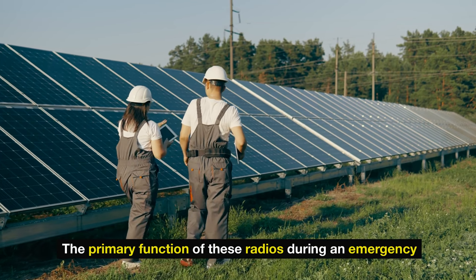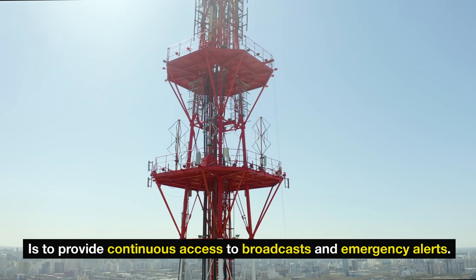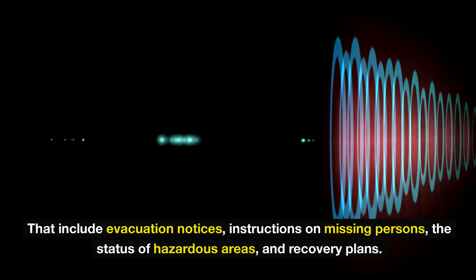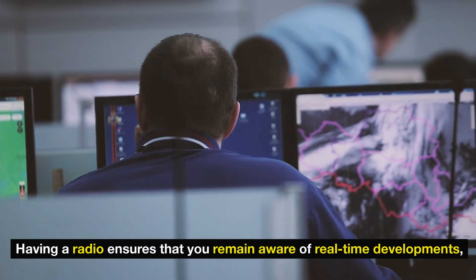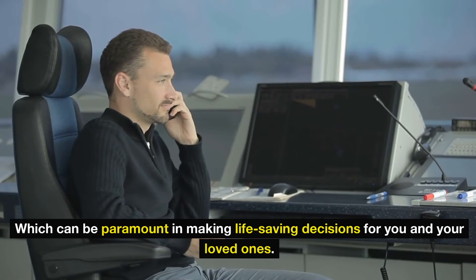The primary function of these radios during an emergency is to provide continuous access to broadcasts and emergency alerts. The Red Cross and other emergency services often transmit vital information through radio channels that include evacuation notices, instructions on missing persons, the status of hazardous areas, and recovery plans. Having a radio ensures that you remain aware of real-time developments, which can be paramount in making life-saving decisions for you and your loved ones.